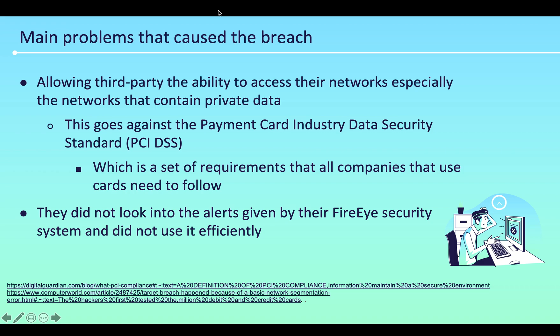The main problem that caused this breach was allowing third parties the ability to access their networks, especially the networks that contain private data. This goes against the Payment Card Industry Data Security Standard, which is a set of requirements that all companies that use cards need to follow. Additionally, they did not look into the alerts given by the FireEye security system, and they didn't use it efficiently.